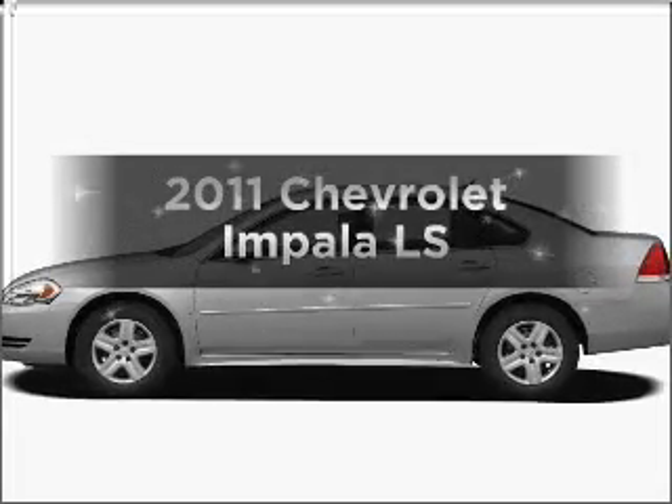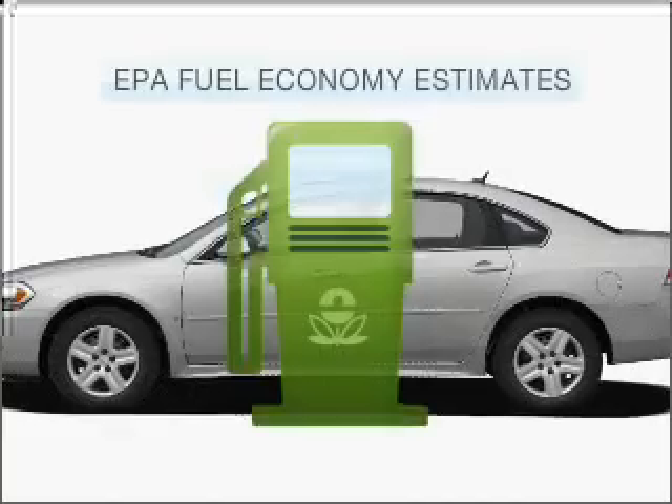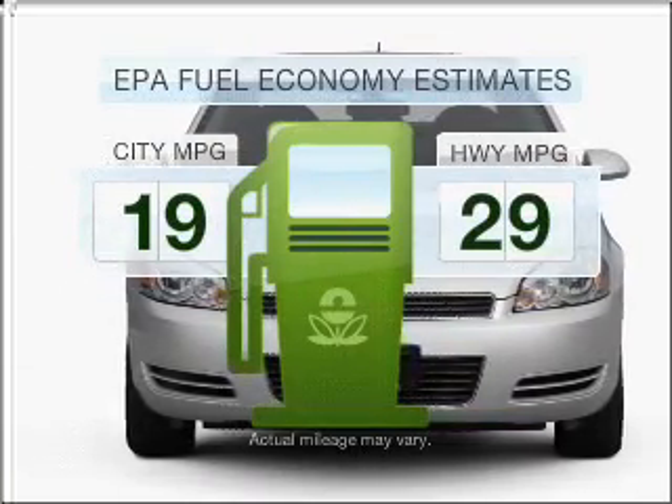Get noticed in this 2011 Chevrolet Impala. This is the set of wheels you've been looking for. Better gas mileage means better long-term driving, and this ride delivers with a great low fuel consumption rate.